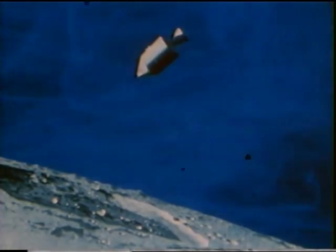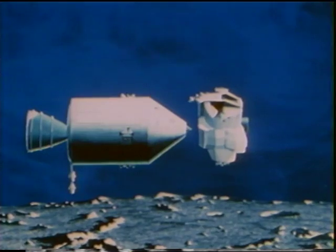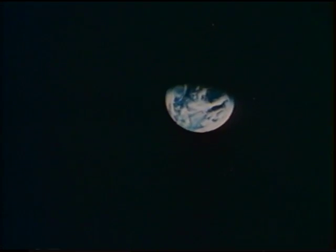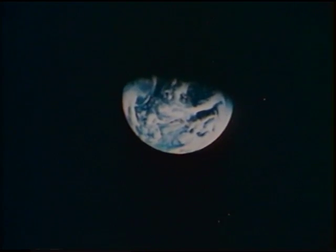The lunar module is a new concept designed exclusively for use in the vacuum of space. A two-man taxi used as a shuttle between the lunar surface and the orbiting command module. But before men can use the lunar module as an operational lunar spacecraft, it must be tested in space, first in Earth orbit. This was the primary purpose of Apollo 9, the third manned Apollo mission.